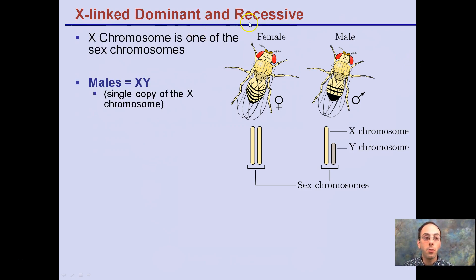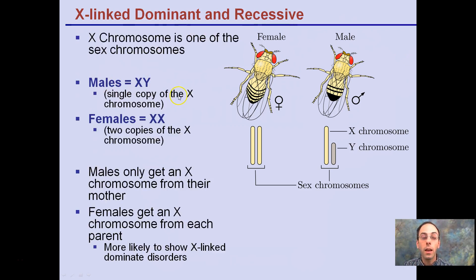There are X-linked dominant and recessive traits. Males are XY with a single copy of the X chromosome; females have two copies. Males only get an X chromosome from their mother, while females get an X chromosome from each parent — both mom and dad. This is shown here with two Xs on the female and X and Y from the male.